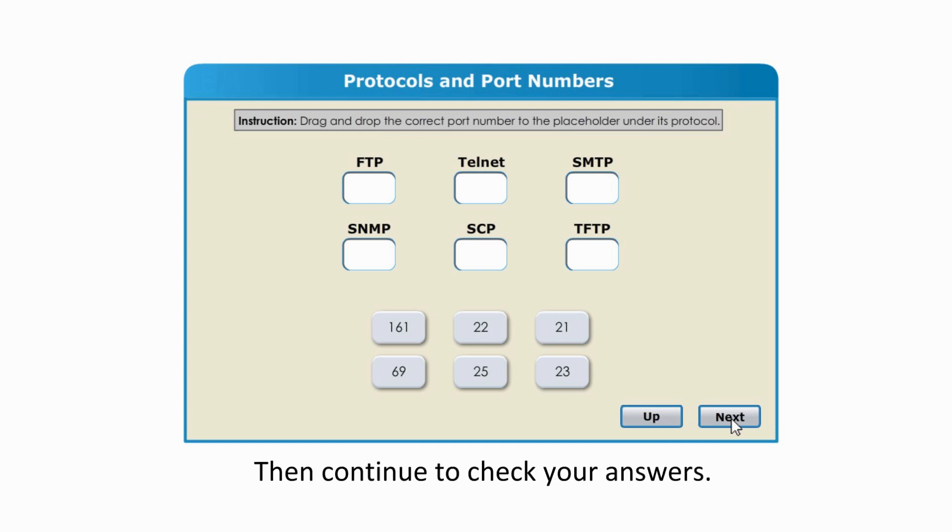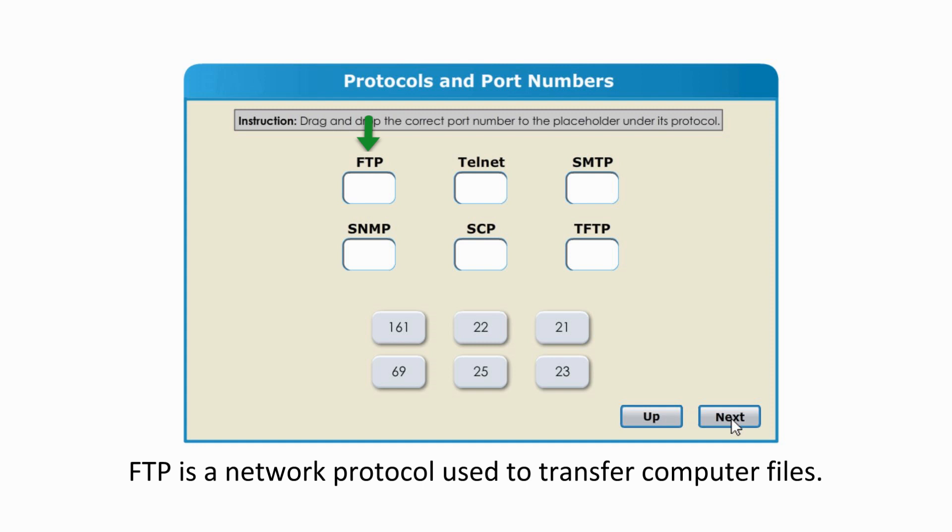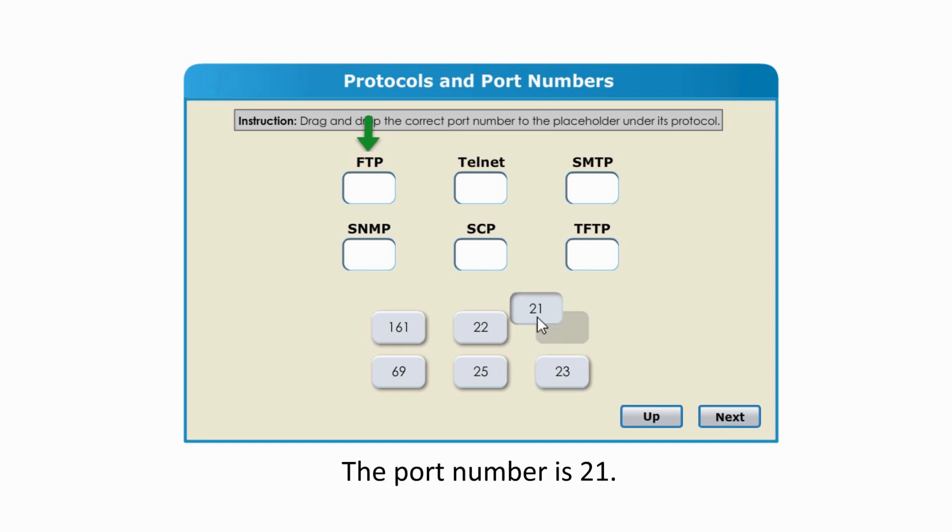FTP stands for File Transfer Protocol. FTP is a network protocol used to transfer computer files. The port number is 21.